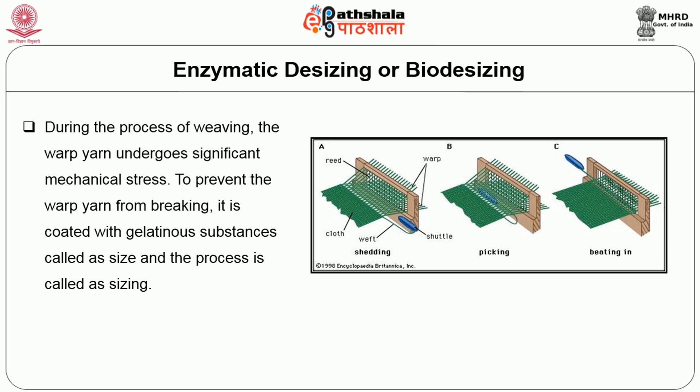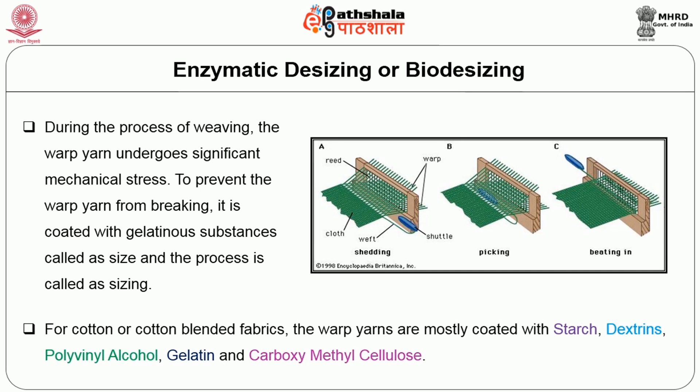During the process of weaving, the warp yarn undergoes significant mechanical stress. To prevent the warp yarn from breaking, it is coated with gelatinous substances called size, and the process is called sizing.